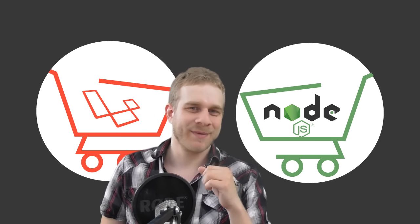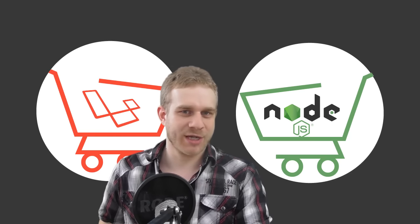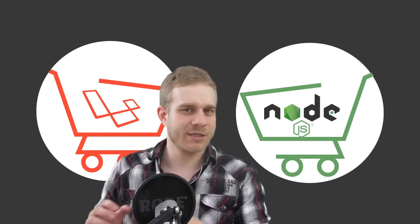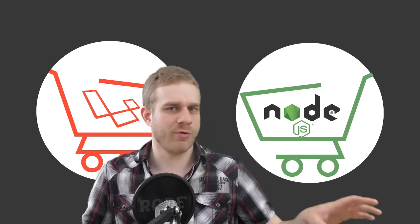Hi, everyone. Welcome back. Great to have you here. I think it's finally time for a new, bigger project. What I read a lot in the comments, and an idea I had too, is to go into the e-commerce direction.